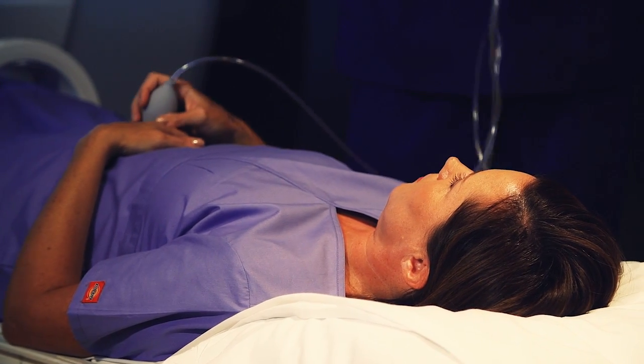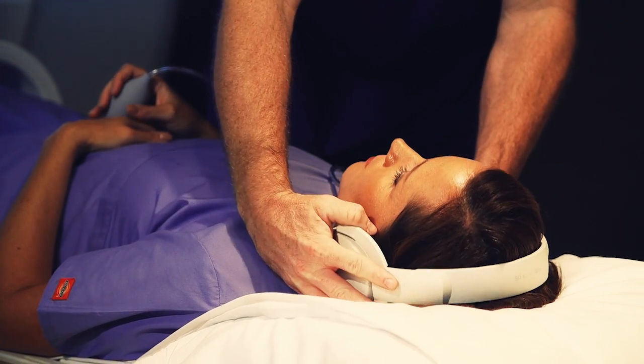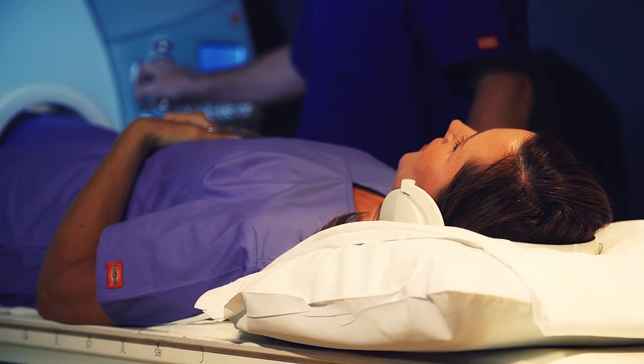All patients receiving sedation must have someone with them to drive them home after the procedure. During your MRI scan, you will lie comfortably on your back on a table that is moved inside a large magnet.